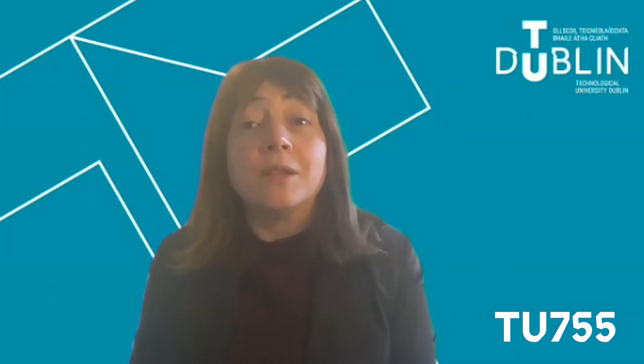Thanks very much for watching this short video. If you have any further questions, just use the contact details on the online prospectus. I look forward to seeing some of you in Grangegorman next year. Thank you.